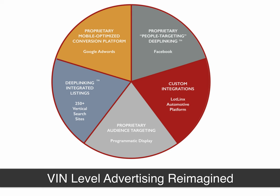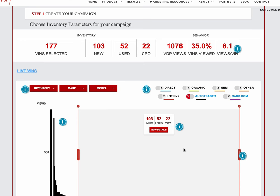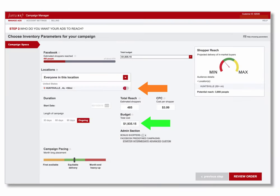Soon, LotLynx is also going to add automated VIN-specific campaigns for AdWords. So from this one console, you can identify the cars that you want to advertise in any one month, adjust the bands, and in a simple click, launch those ads on LotLynx, Facebook, and soon Google AdWords.